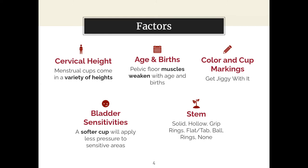Next is bladder sensitivities. Either constantly or during your menstrual cycle you may feel the urgency to pee, and a menstrual cup will put a little pressure on your bladder, so you may feel like you need to pee more often. If this is already a concern for you, we recommend going with a softer cup, as it will apply less pressure.